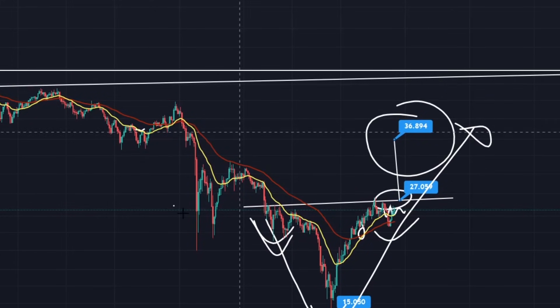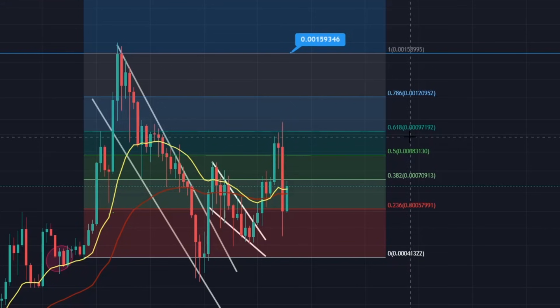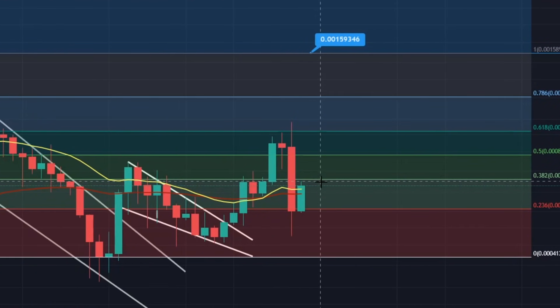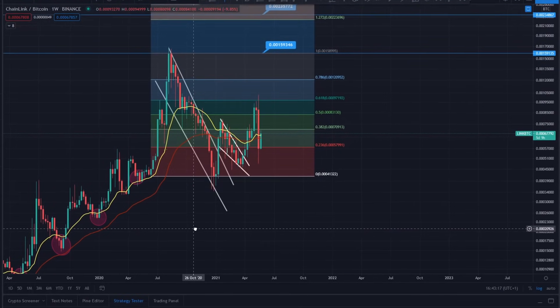Now looking at Chainlink versus Bitcoin on the weekly timeframe - we got a bullish cross a couple of weeks ago, the 'go to the beach' signal posted on Twitter. It was doing really well, went up, hit the 0.618, started to get rejected, and with the correction it's rolled over. It's found a little bit of support on the 0.236, picked up above it, and is running to a level of resistance at the 0.382. You are above the DMAs on the weekly - it's looking relatively healthy for continuation.